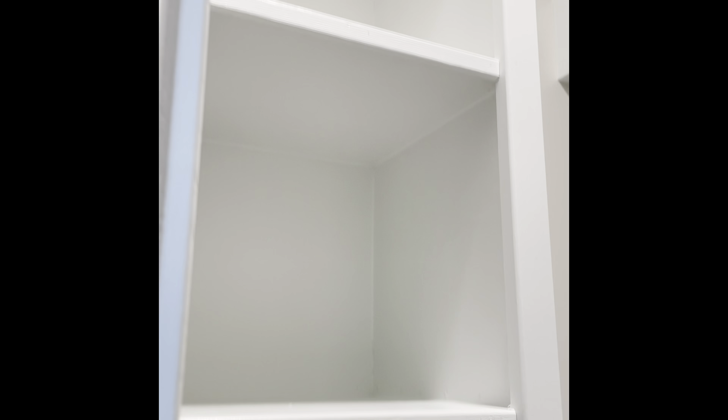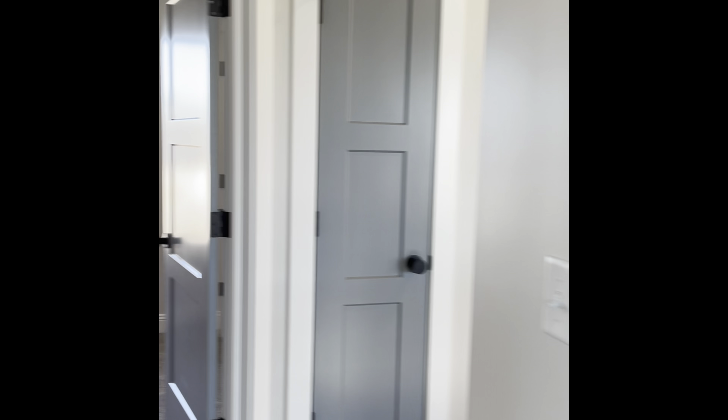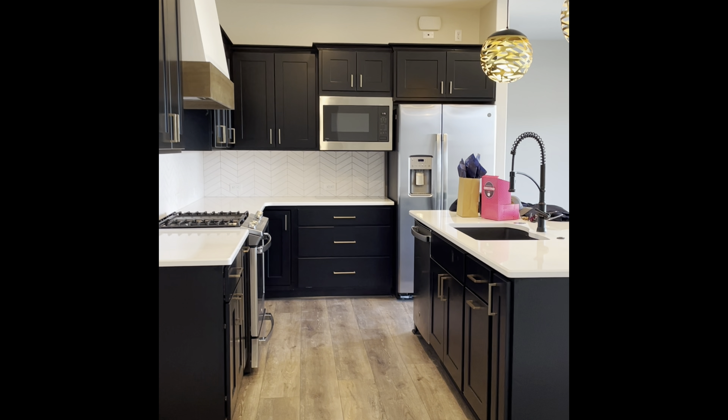In my son's bedroom it's the same — we didn't really add anything from last time. This is his walk-in closet; I think it's a great space for him. He better not complain — he's so blessed!